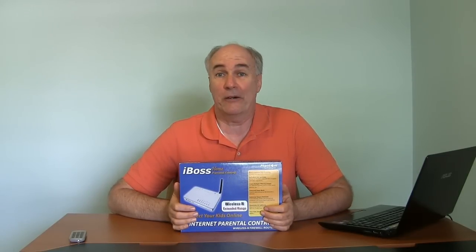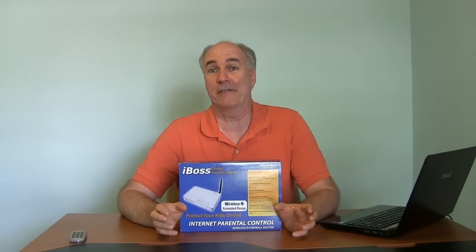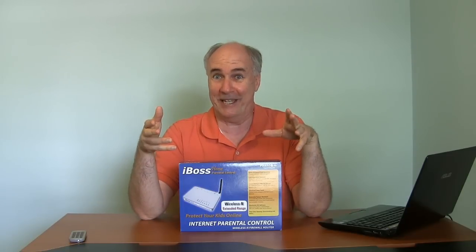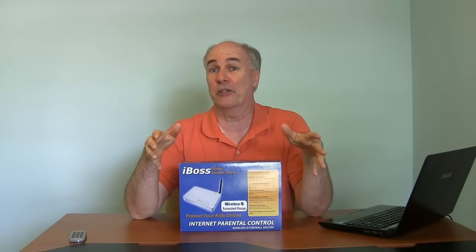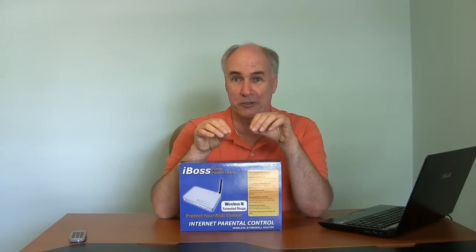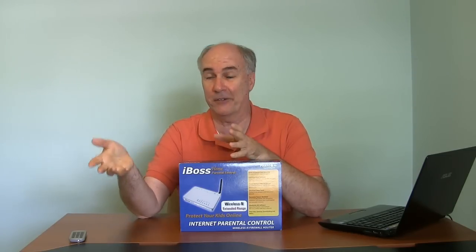If you have kids in your house, you've probably taken some steps to try to keep them away from the bad parts of the internet. It's really a piecemeal way of doing things. You can go into Windows and change settings, Internet Explorer content filtering, go into the router you have now and set IP addresses, set hours, set up filtering rules so an IP address can't do a certain type of application. You can get nanny software to put on the computer, but then you've got to pay for that again every year.